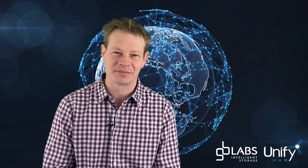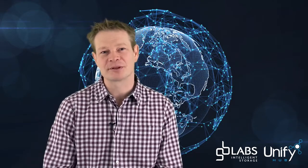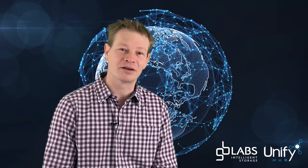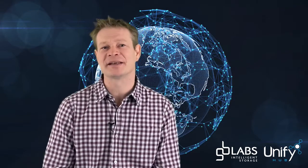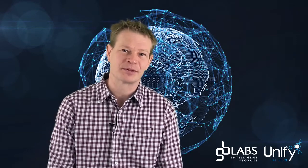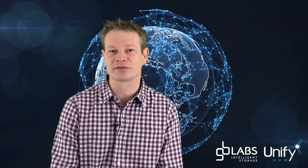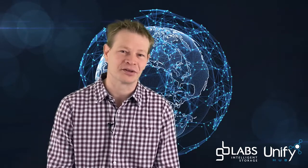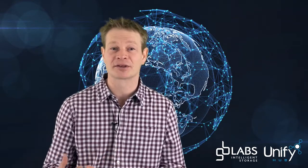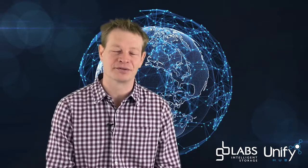Hi, I'm Dominic Harland from GB Labs. Thank you very much for taking the time to learn a bit more about us today. GB Labs has been manufacturing central storage systems for the media entertainment industry for the last 10 to 15 years. We're very pleased today to be talking about our new product called Unify Hub. To put that into perspective, the last 10 years or so we've been perfecting central storage for on-prem, and up until the start of this year everyone's been working very efficiently in an office environment — fabulous collaboration where you could all work together at supreme speed, and that's really been the whole industry's focus.